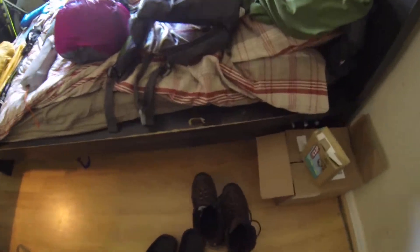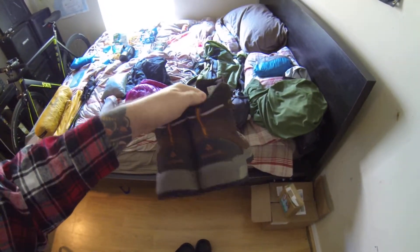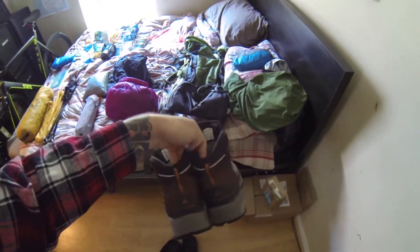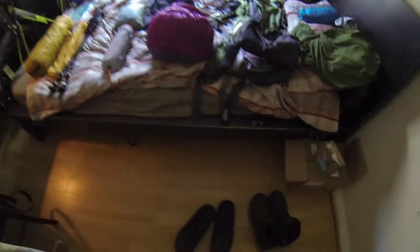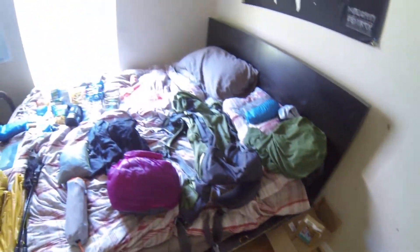Starting down here with my boots. I've got the Gore-Tex boots — I don't know the exact details on them, but they were really comfortable and felt really sturdy. I went with boots instead of the light trail shoes that a lot of people normally get, just because I didn't want to roll my ankles. I've also got my Crocs for when I'm in camp so I can take my boots off and air out my feet.